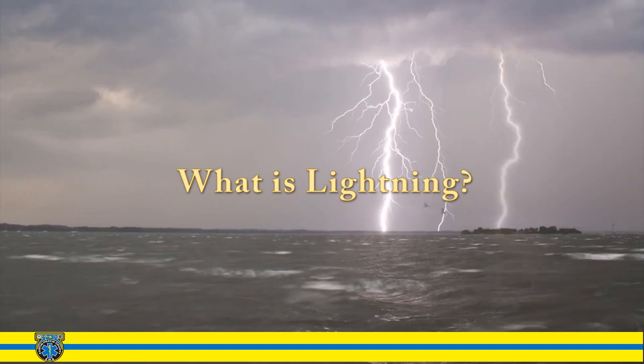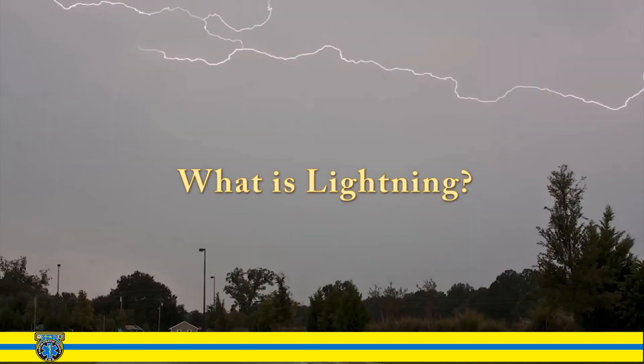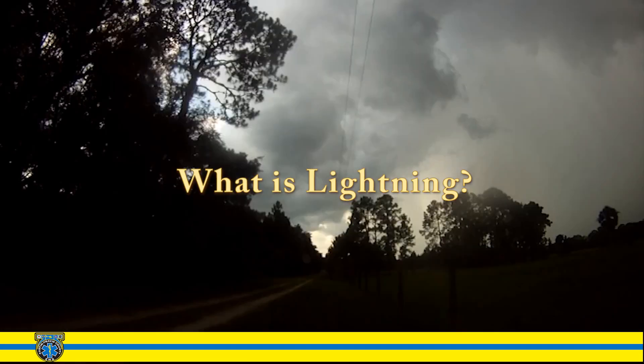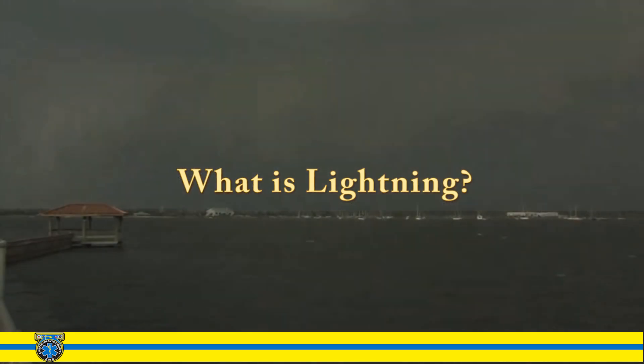So what is lightning? According to the Oxford dictionary, it's the occurrence of a natural electrical discharge of very short duration and high voltage between a cloud and the ground or within a cloud, accompanied by a bright flash and typically also thunder. So what causes it?